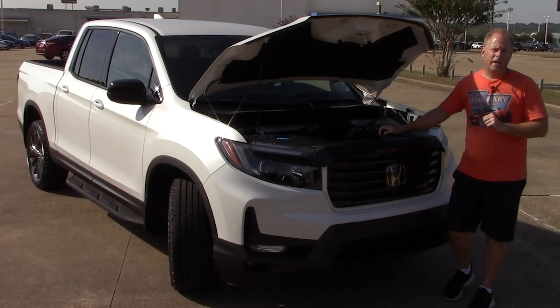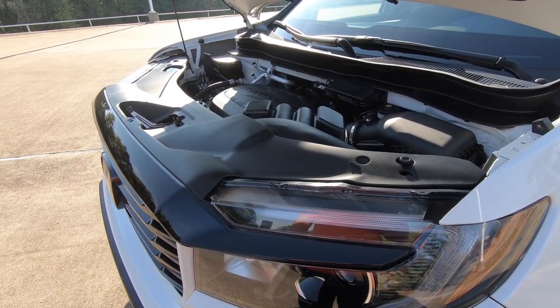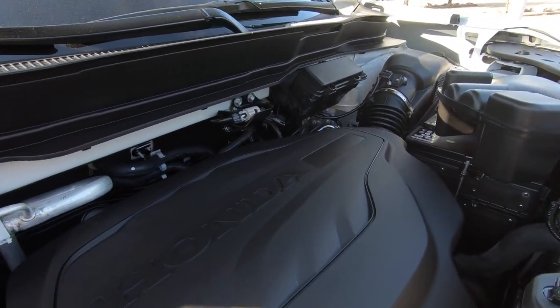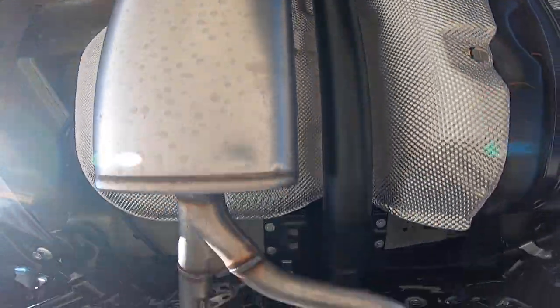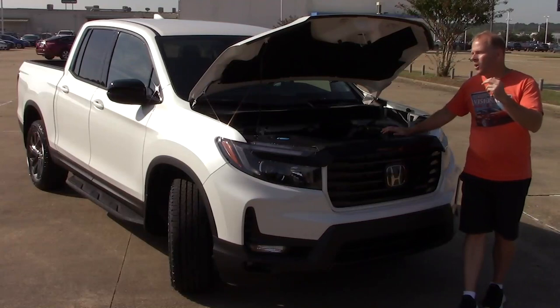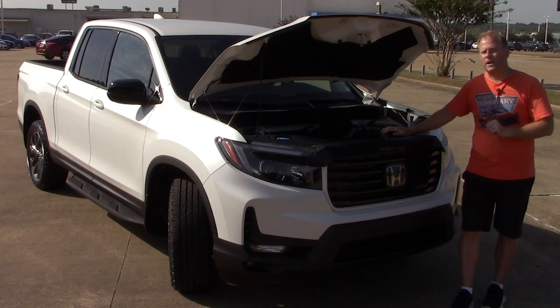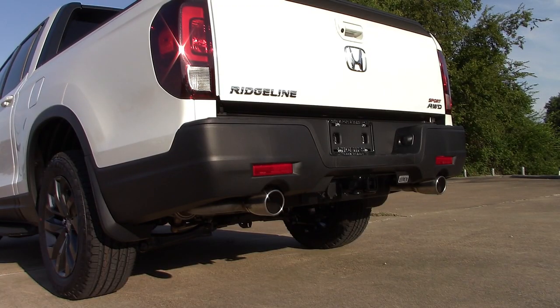There is only one engine and transmission option available for the Ridgeline, but it still tows 5,000 pounds — not bad for a mid-sized truck. That's also all-wheel drive, which is another change that carries over from 2021: the front-wheel drive option is no longer available. Every Ridgeline on every trim level is now all-wheel drive. If you don't know the difference, you have to put a four-wheel drive truck into four-wheel drive, whereas all-wheel drive is full-time, all the time.